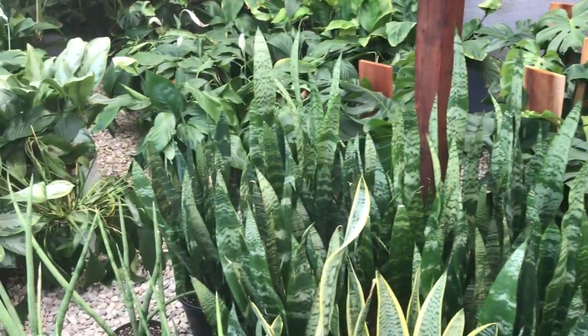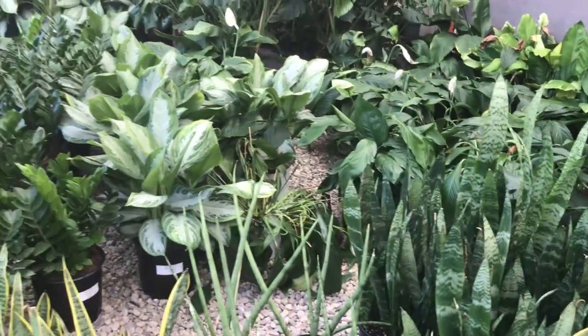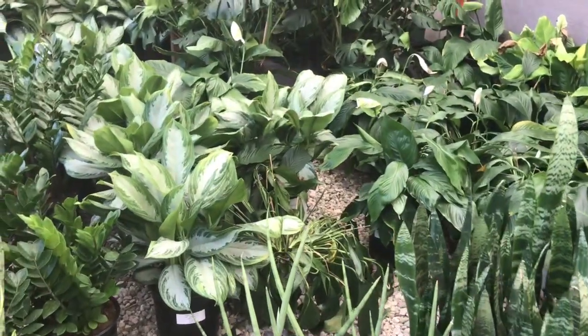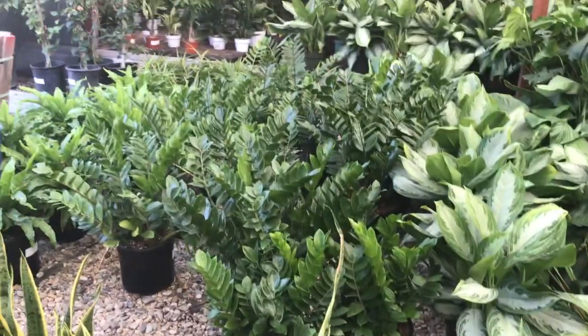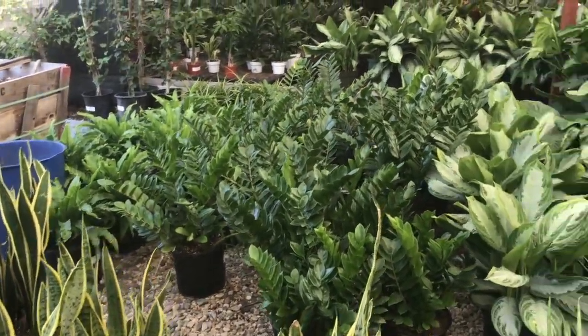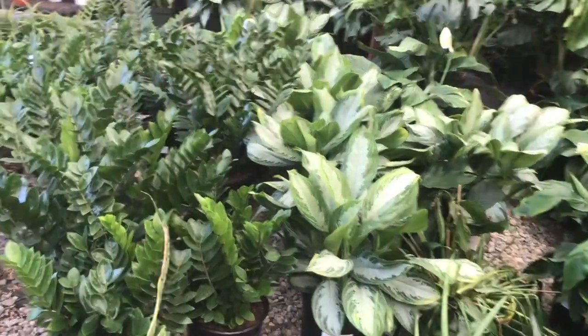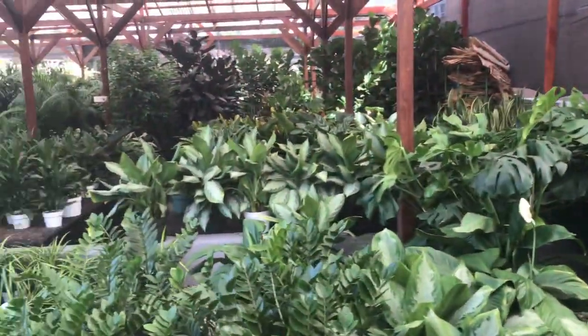Peace lilies — oh my god, those look so sad. Silver Bay Evergreen, or Aglaonema, it's $56. This is a 10-inch ZZ plant for $68 — that's probably the most I've ever seen a ZZ plant for, for that size anyway.